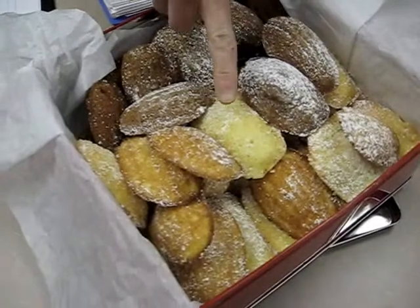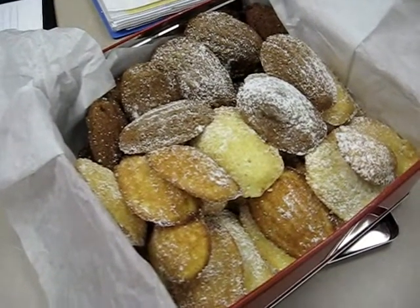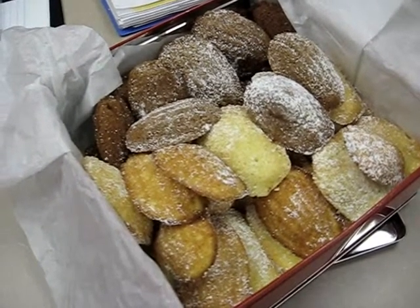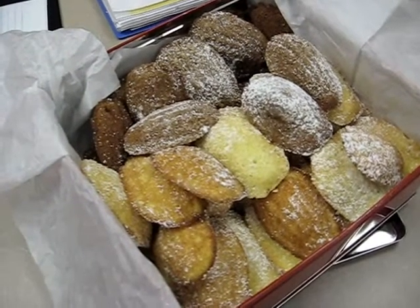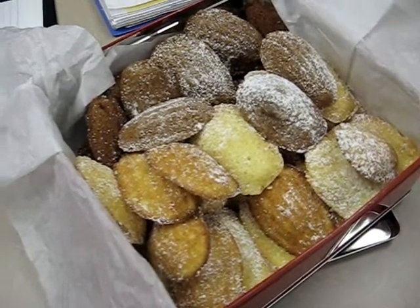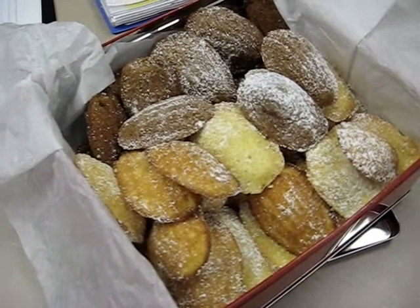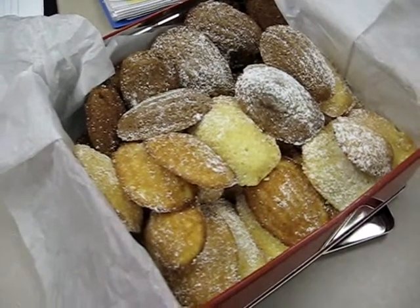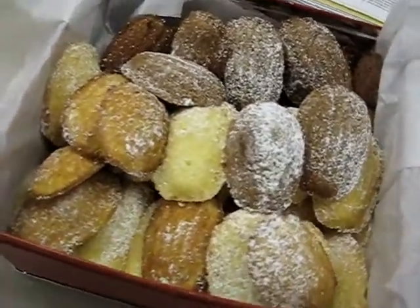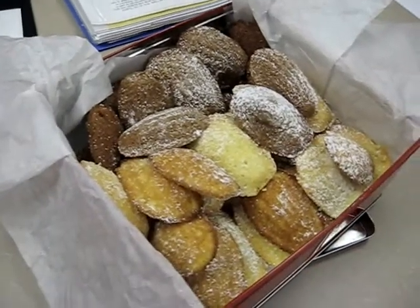We tried the lemon ones and then decided to experiment, and they came out pretty good. These are called Madeleines and they are made by the students of the New Bedford Vocational School. They are lemon, and chocolate and orange zest, and they look really delicious. That's really all the view you're going to get of them because I think I might have to try one now.